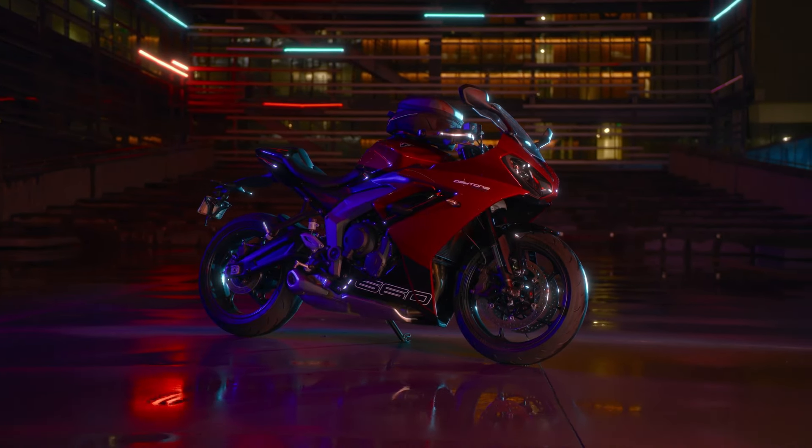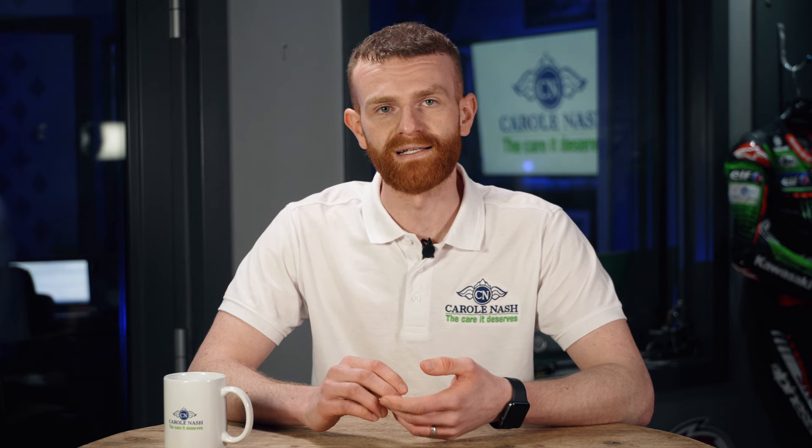It'll cost £8,595 and it'll be in dealers in April. If you want to go racing on it, Peter Hickman has also developed a race kit so it can be raced in the BSB National Sports Bike Championship.